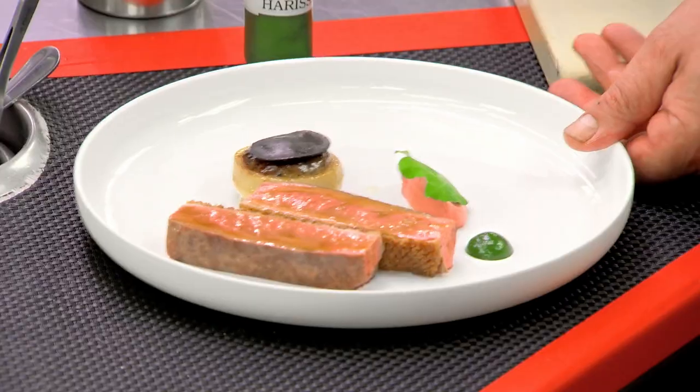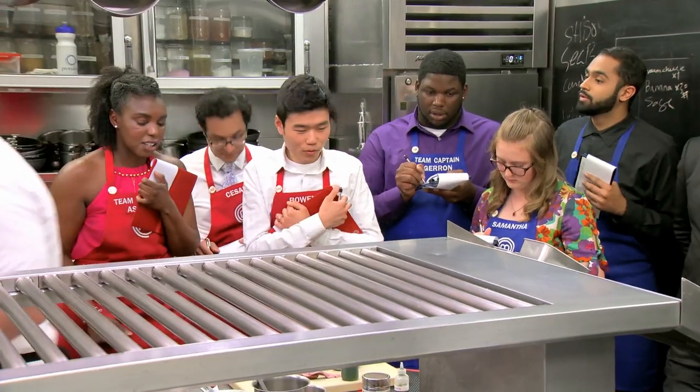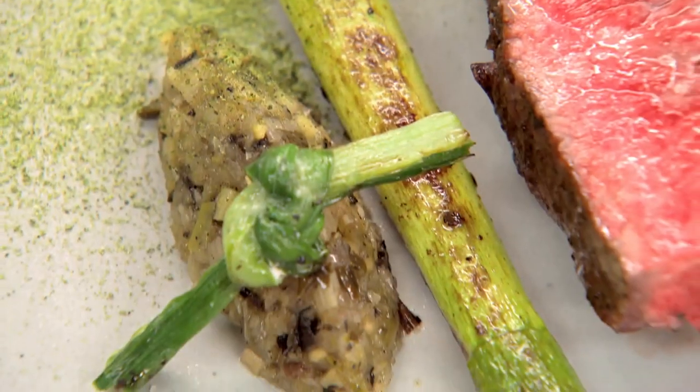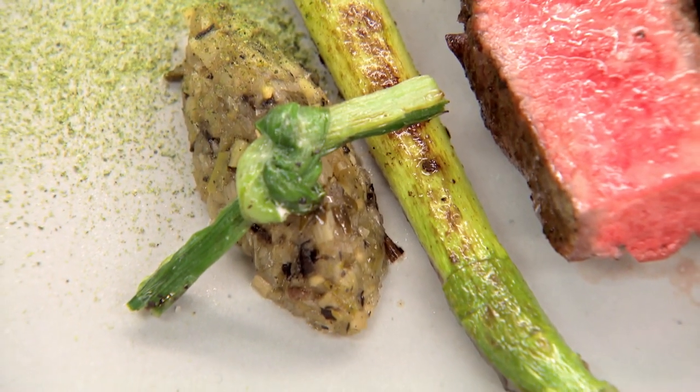That's the duck. And then the beef — we have New York strip loins served with asparagus and a relish that we make with pickled ramps and roasted green tomato.